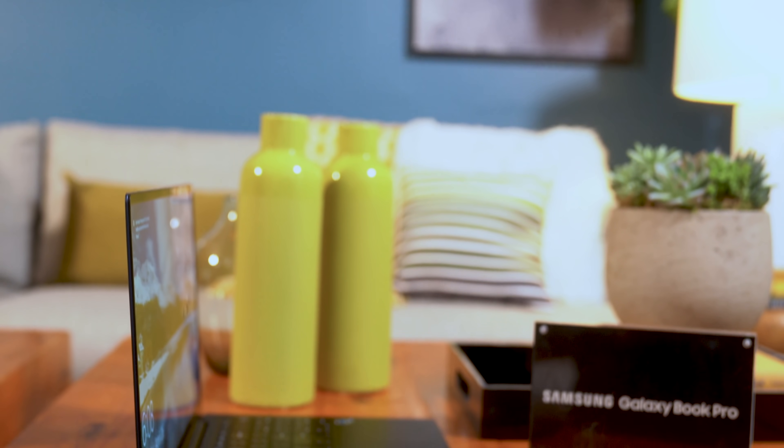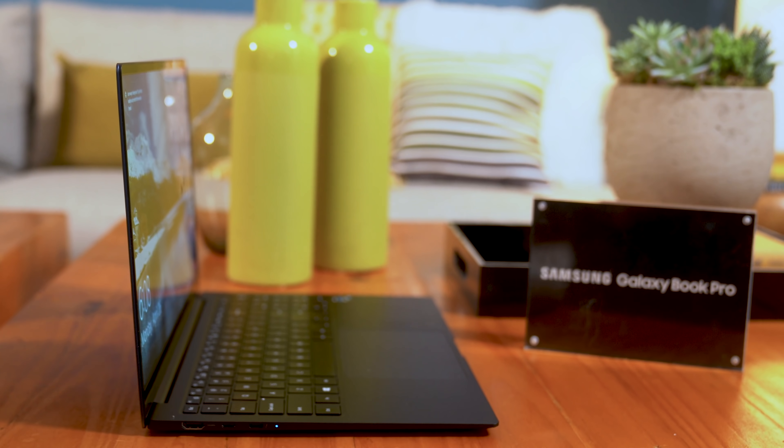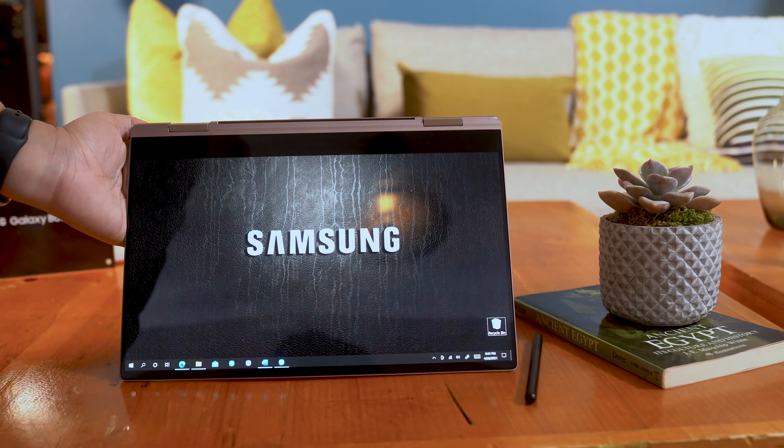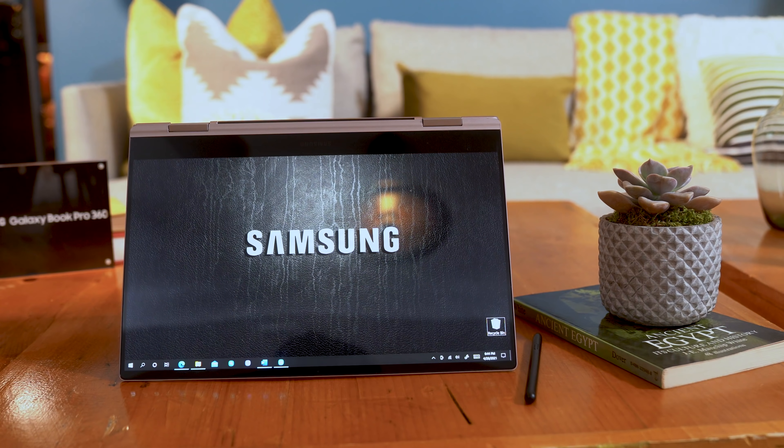After numerous leaks, we finally got our hands on the Galaxy Book Pro and Galaxy Book Pro 360, which both come with a redesigned super portable chassis and new AMOLED screens. More than any other laptop Samsung has released, these are starting to feel like proper counterparts worthy of the Galaxy brand.